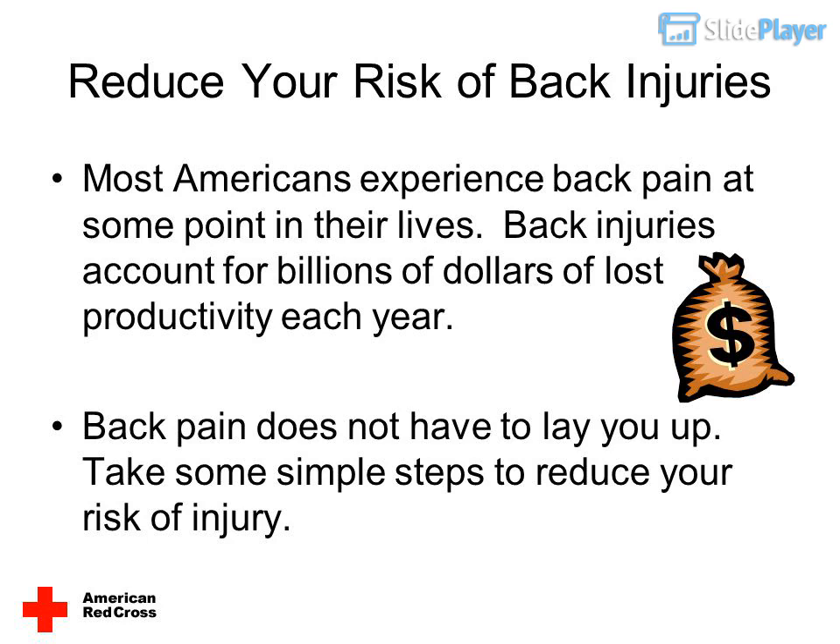Most Americans experience back pain at some point in their lives. Back injuries account for billions of dollars of lost productivity each year. Back pain does not have to lay you up — take some simple steps to reduce your risk of injury.